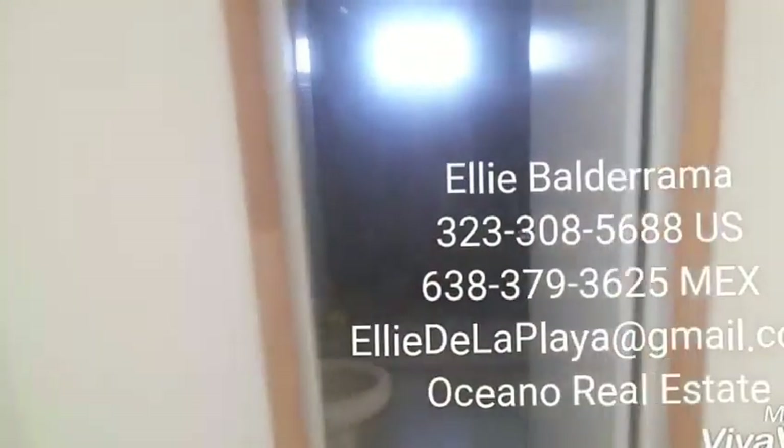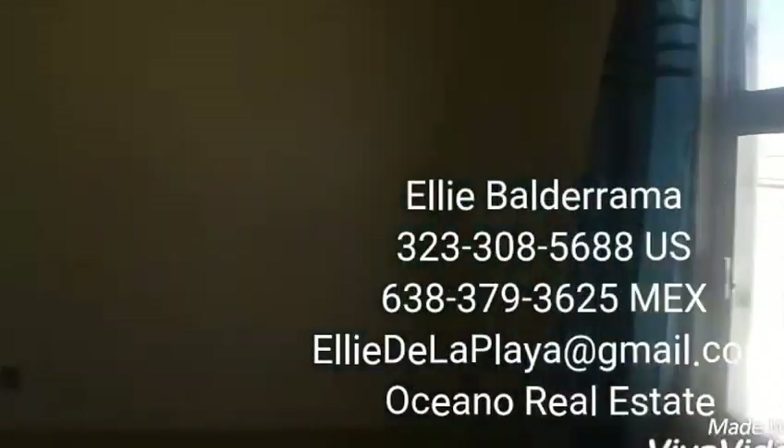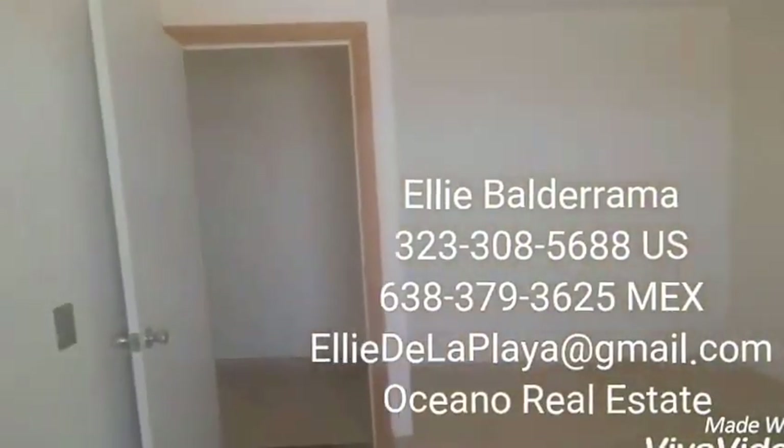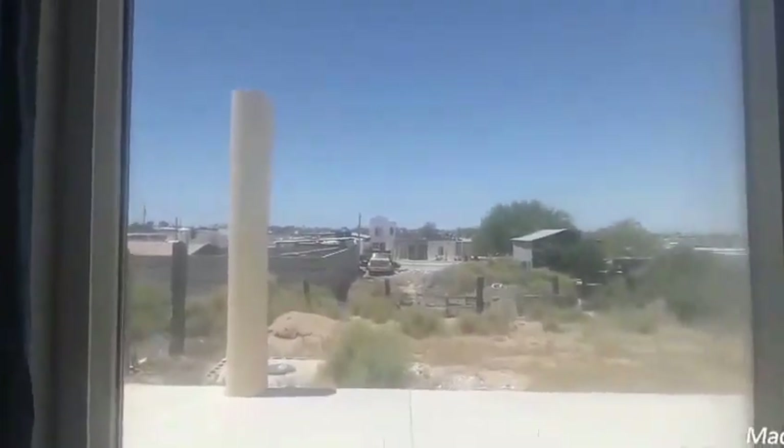Bathroom number one. Smaller bedroom with space for your closet. Bedroom number two — this entire side is a built-in closet. Bathroom, and then the tub. Bam. It's like this massive tub, big enough for like three people. And this would be the view to your swimming pool and your own garden or your back patio.